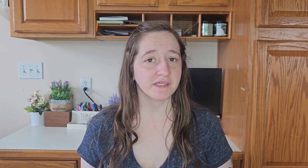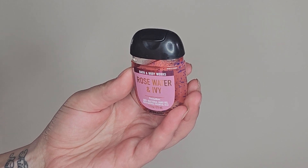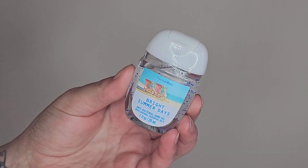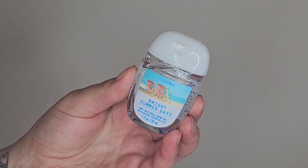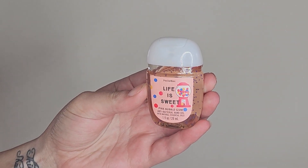He had picked out some pocket packs that he really wanted to bring home. They were all 75% off — like 50 or 49 cents each. He picked out Rosewater and Ivy, Gingerbread Bakery, Bright Summer Days, and Life is Sweet, which is pink bubblegum. I'm not really a fan of Rosewater and Ivy, but these were the ones he wanted so we just went with it.